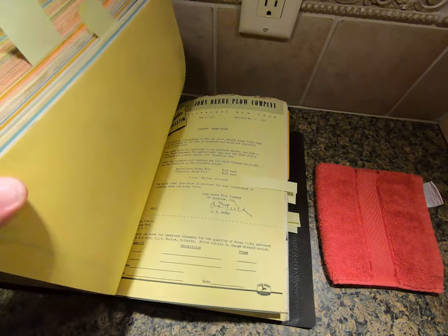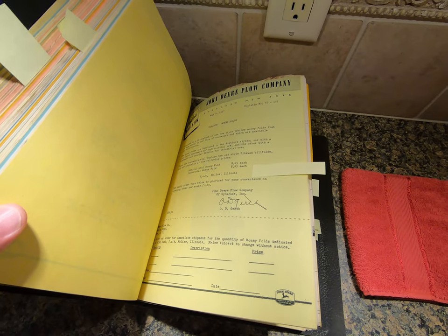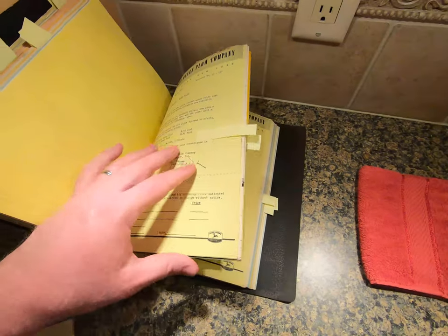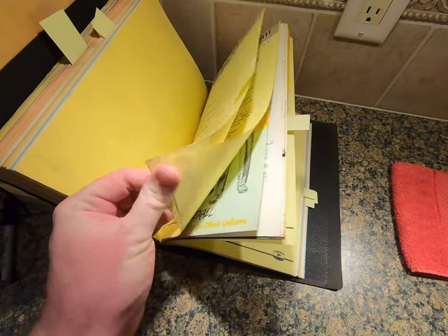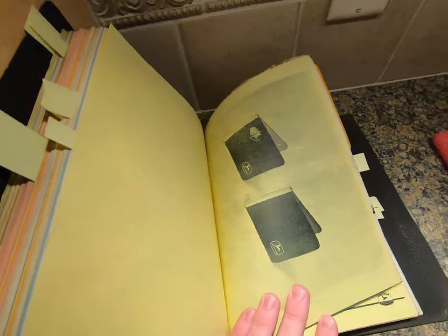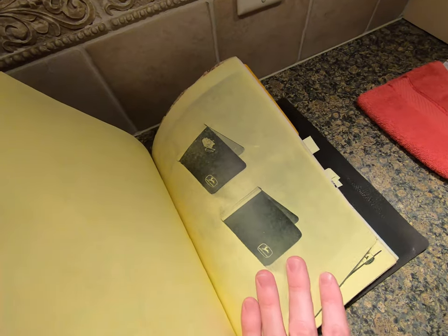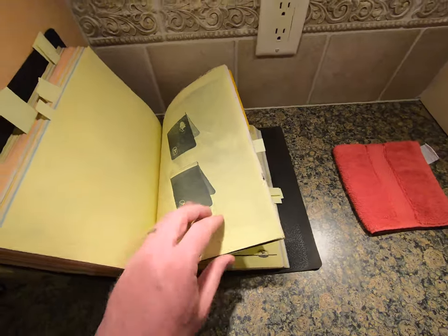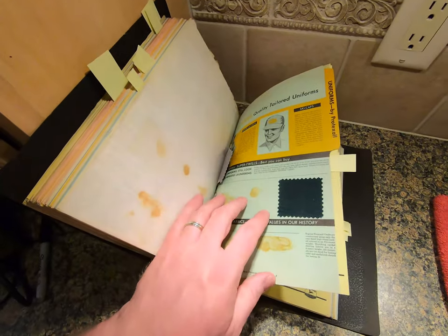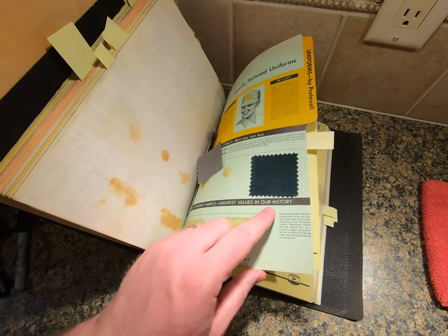Next are money folds - new style leather money folds added to the souvenir line. Particularly cool is the one with the bulldozer on it. There are also uniforms, with swatches of fabric - I have to be really careful when I put this stuff away because the swatches are coming off.